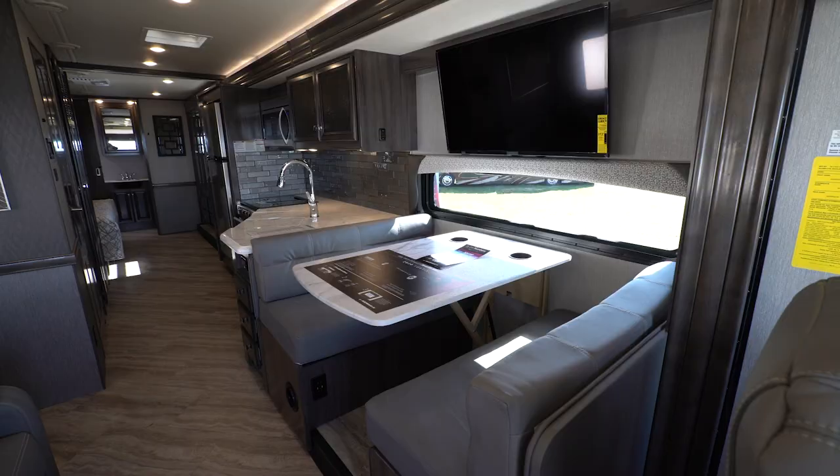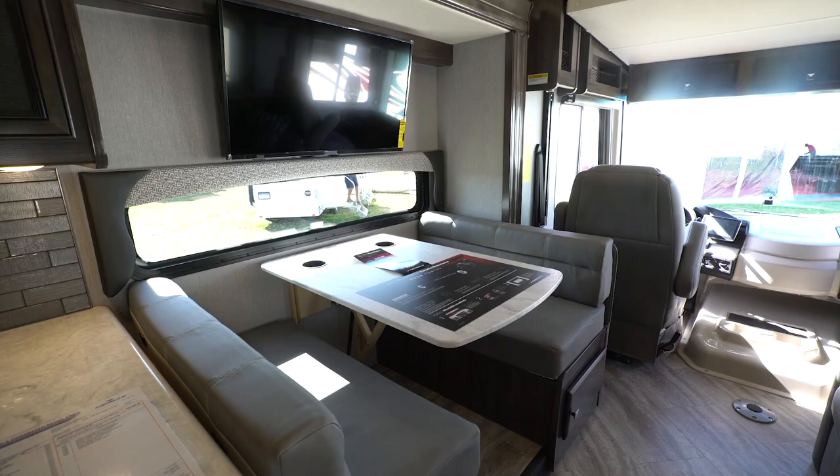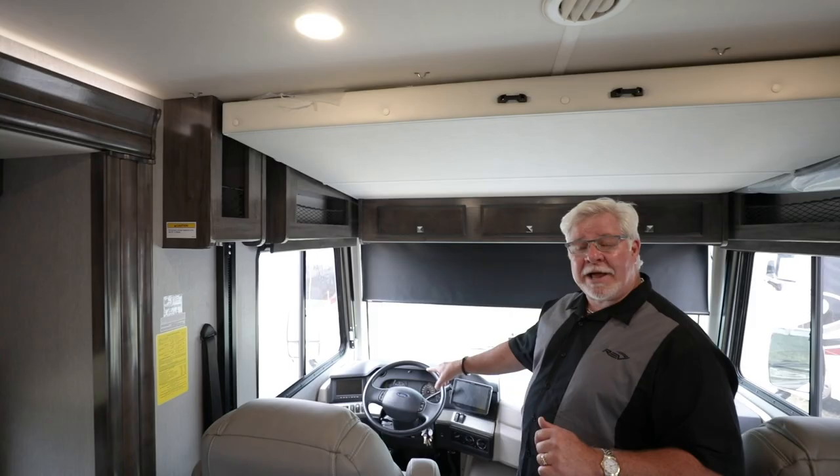Now we're on the inside of the brand new 2020 Fleetwood Fortis. At this price point, this coach is jam-packed with features that none of my competitors can even come close to. Let's start with the dash up front — you've got dual monitors: one monitor is for your audio-visual, and the other is for your rear and side vision camera with one-way audio.